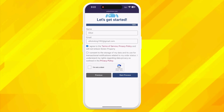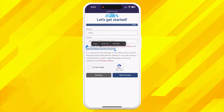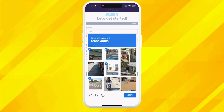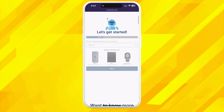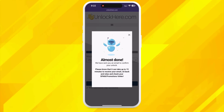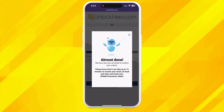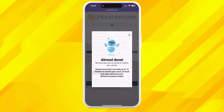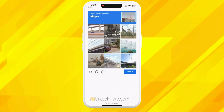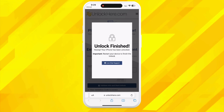Once you've done that, check the box to agree to the terms, confirming you're not planning to unlock a stolen device. There's also a quick CAPTCHA to solve — to prove you're not a robot. Then hit Start Process. You will now receive an email with the confirmation code. Please check all your folders, including spam and junk, as emails can sometimes end up in the strangest places. Once you've got the code, head back to UnlockHere and enter it, pass the robot check again, and your unlock process has started. Soon your device will be free and clear.